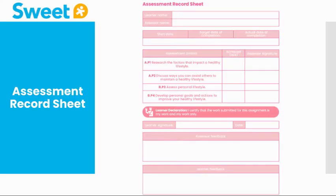Each activity is signed off by the teacher using the assessment record sheet. It is therefore imperative that the pupils use each task as an opportunity to showcase their understanding.